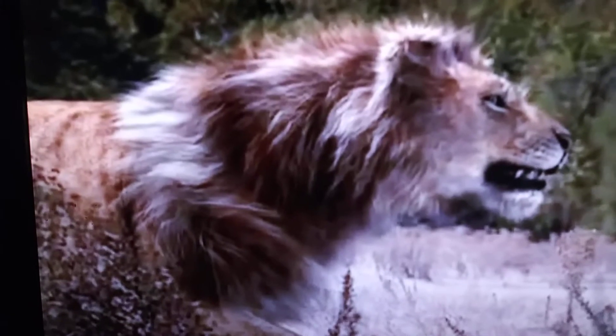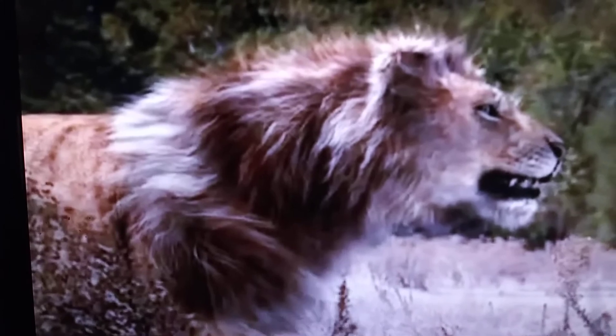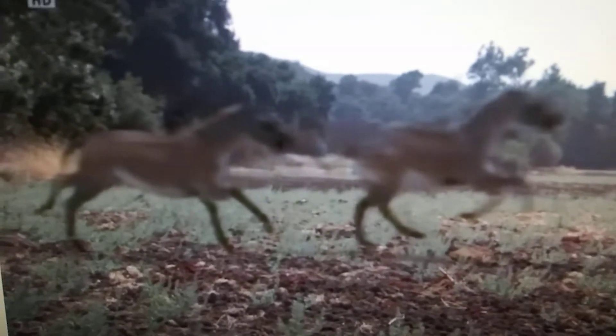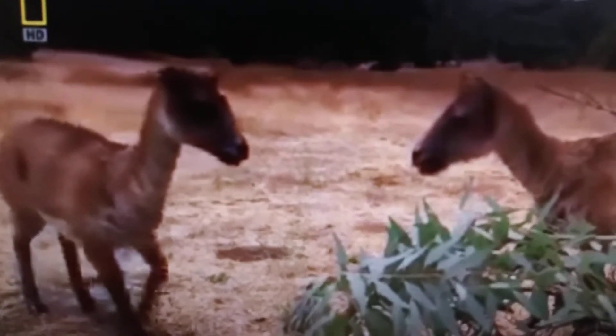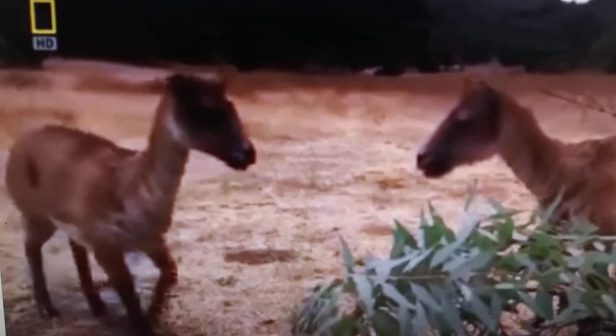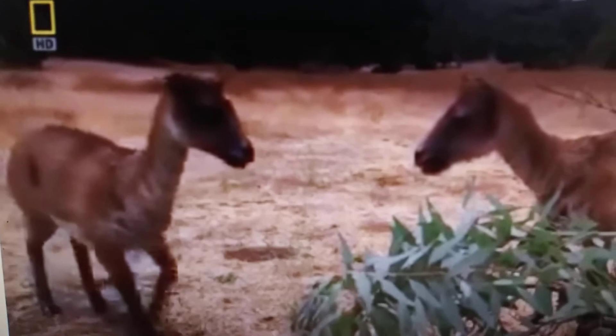And here we have Arctodus simus, also known as the short-faced bear, and also Panthera atrox, also known as the American lion. Prehistoric horses — the Mexican horse — first appearance in the documentary. And here we have Mesohippus, an ancestor of horses, first appearance in the documentary. Protopotherium, a species of camel without humps.